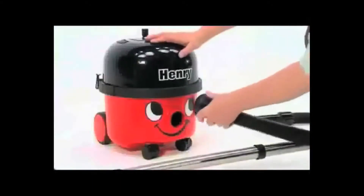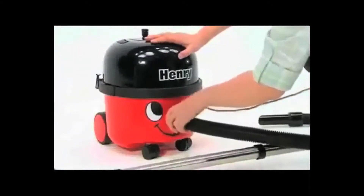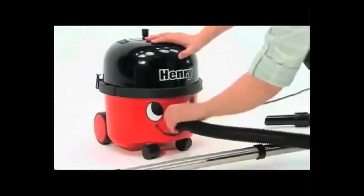Is it the professional quality construction and accessories? Henry uses the toughest materials and genuine stainless steel as standard.